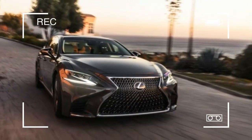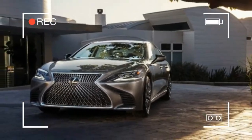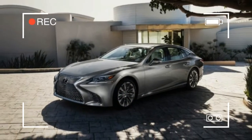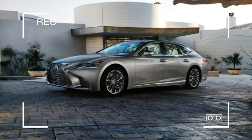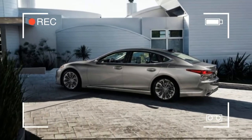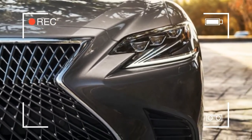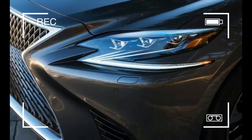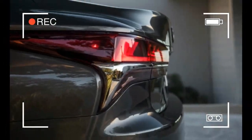Given how much the new LS shares with the 2018 LC coupe, we'll bet our Nakamichi tape decks that this car will use the LC 500h's Atkinson-cycle 3.5-liter V6, two electric motor-generators, and a four-speed planetary gear set that manages to mimic both a conventional 10-speed automatic transmission and a CVT. Total net horsepower in the 2018 LC 500h stands at 354, down from the LS 500's 415 and the previous LS 600h's 438 horsepower.